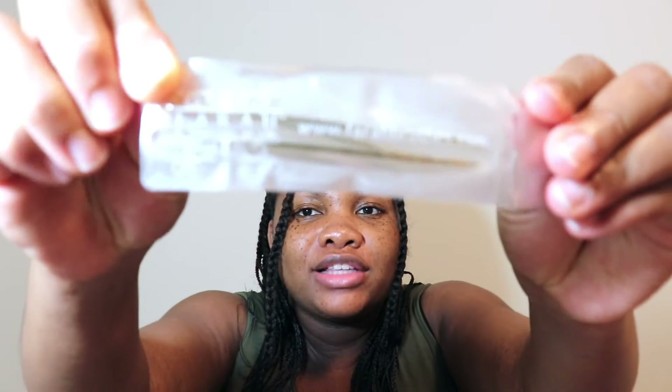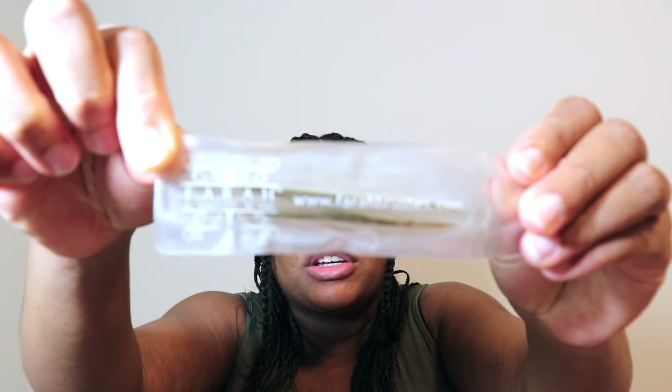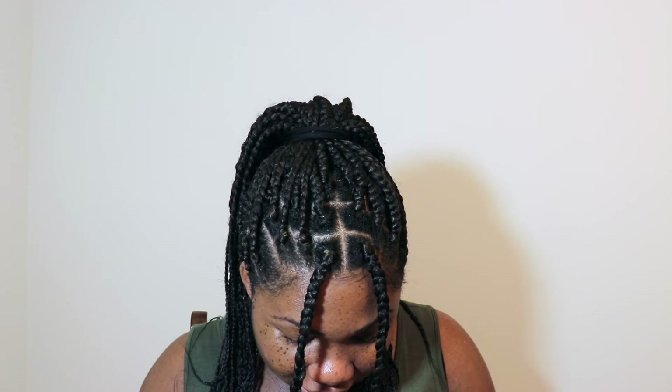And lastly I have this Sphera dual-end tweezer. I do have a tweezer by this brand already which I love — it works really well. So I'm excited to have this gold tweezer.